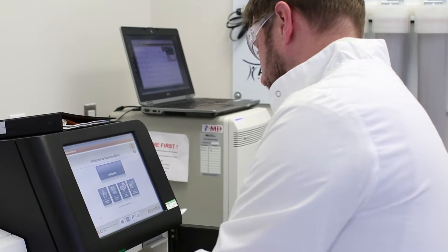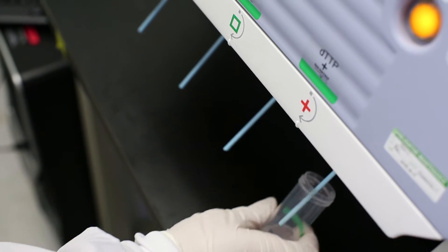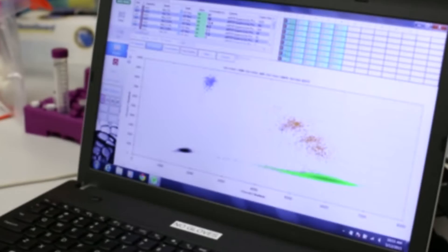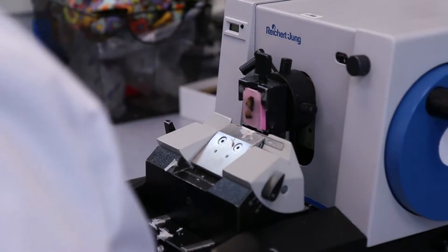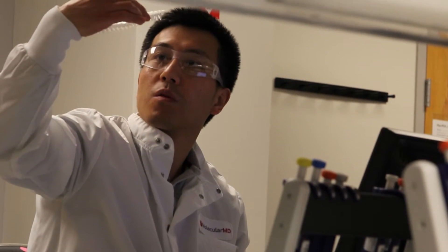Right now the technology is in proof of concept and feasibility testing. There is a significant lack of well-controlled, well-designed, randomized clinical trials to show the clinical utility. The challenge with liquid biopsies is going to be changing paradigm — thinking about the validity of a blood sample result as opposed to an actual tumor tissue result. We're going to need to have lots of data to back up the clinical claims that are made to convince physicians and patients that this is the way to go.